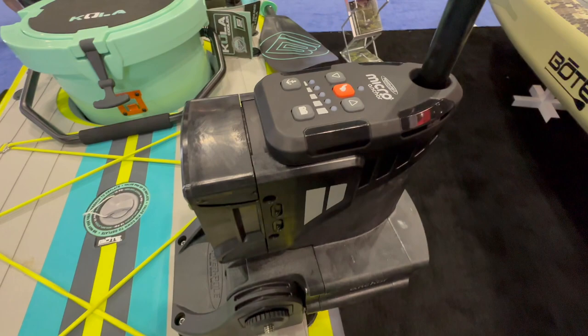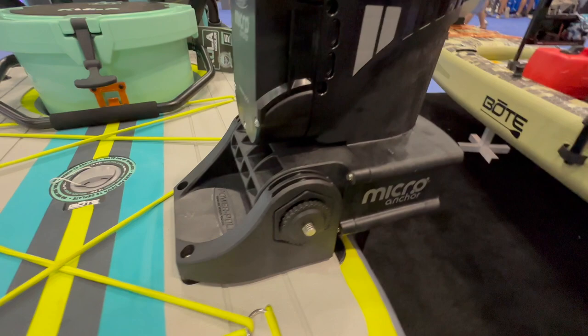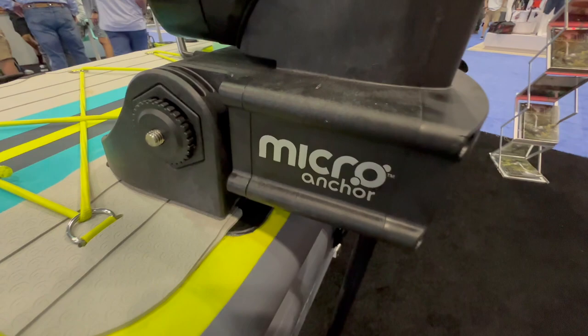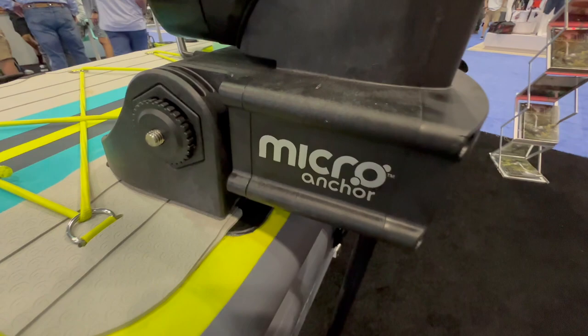Also equipped on this Lono is a micro power pole. This is basically an electric power pole anchor. So if you're in shallow water, you can stake your boat and it won't be affected by the wind or the currents. This gives you the ability to hang out or fish in one spot without worrying about where the wind and water are pushing you.